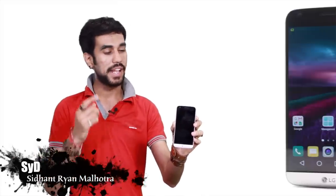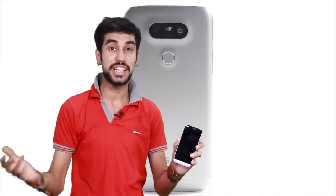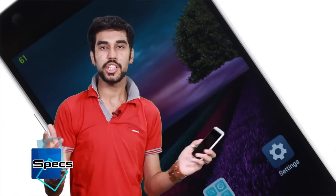People say we live in a day and age where smartphones have started to look similar and there is hardly any innovation left for manufacturers to experiment with. Well, there is still one company out there that believes in reinventing rather than recycling, and this phone is a prime example of that. My name is Sid, and this is the LG G5 — LG's latest and greatest flagship that seeks to take on the competition.